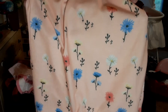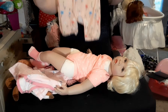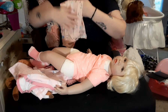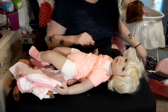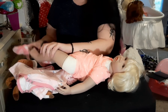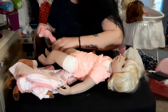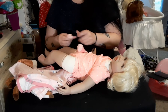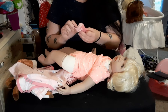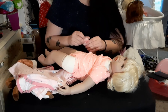My grandma got diagnosed with dementia, and for me it was kind of a hard blow because my grandma and I had a different relationship than with my siblings and cousins — I lived with my grandparents, so they were more like my parents to me.